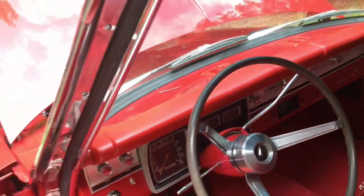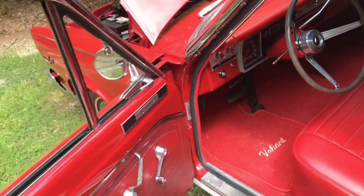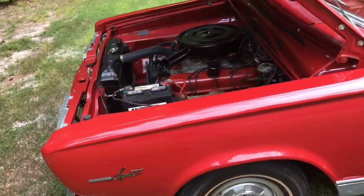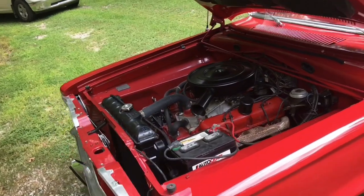Oh, look at this thing — it is sweet. Man, listen to how it sounds. That 273 is a very underrated engine. These things will get up and get down the road.